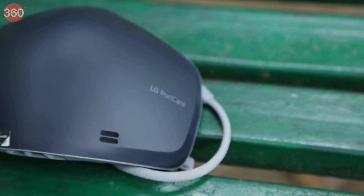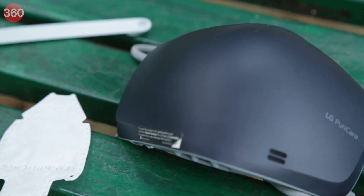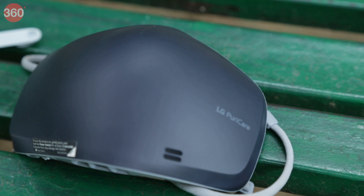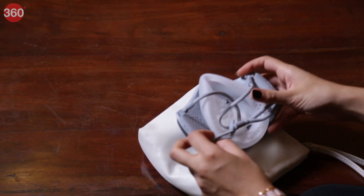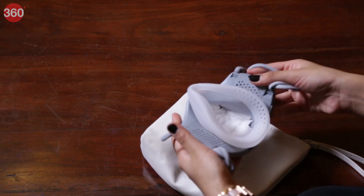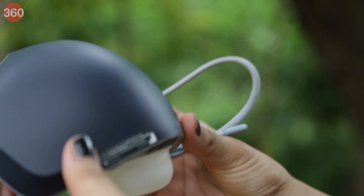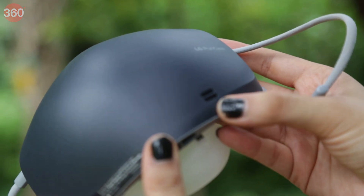When it comes to battery life, the LG Puricare Wearable Air Purifier takes about 1 hour 45 minutes to charge from 0 to 100% and lasts a little more than 6 days on a single charge if used for 1 hour daily. However, when I used the audio capabilities and Bluetooth regularly, the battery drained quicker.